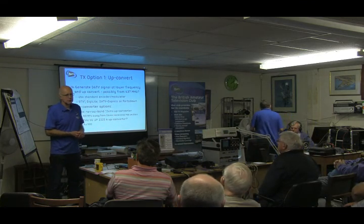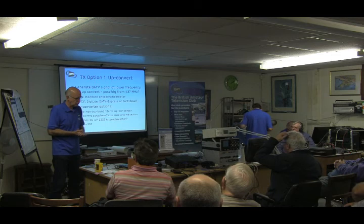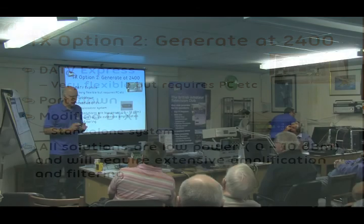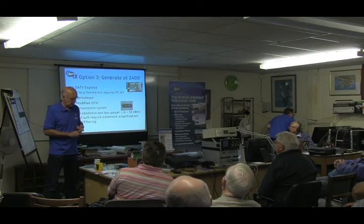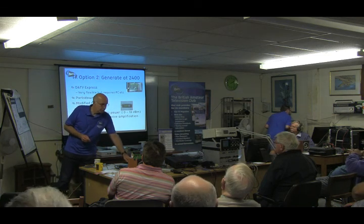Two ways of generating the uplink signal: you can either up-convert from 437 MHz up to 2400 MHz — usually a narrowband converter, and Kuhne do a 500 euro converter — or you generate directly at 2400 MHz. DATV Express will do it and ports down will give about a milliwatt. The DTX1 — there is talk of some modifications to make it do it. Pluto will definitely do it, but again it's low power and you need to amplify it up. Don't forget Express can run all ports standalone so you don't need a PC.